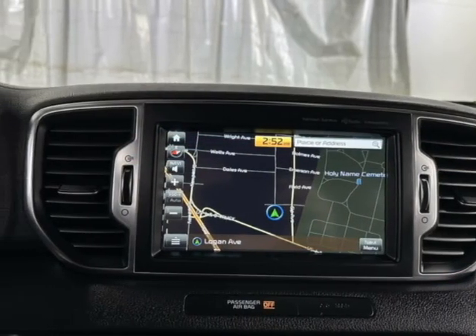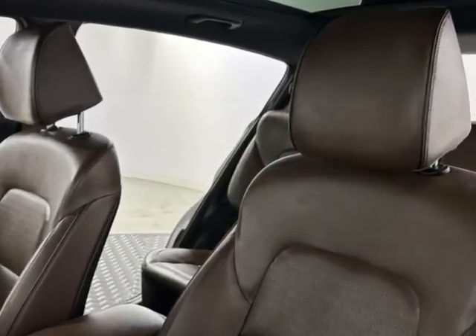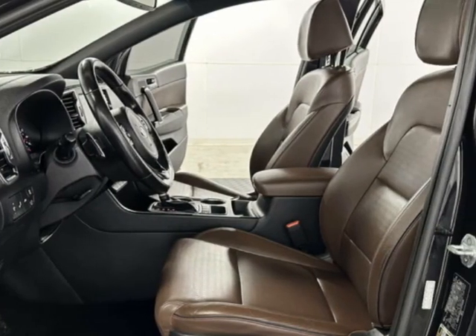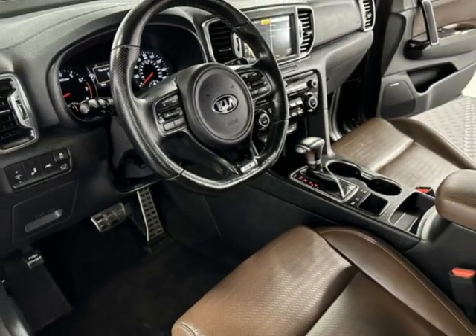This vehicle boasts a 2.0-liter 4-cylinder engine and a 6-speed automatic transmission. It comes equipped with air-conditioned seats, dual-zone climate control, front AC seats, front heated seats, and a sunroof.